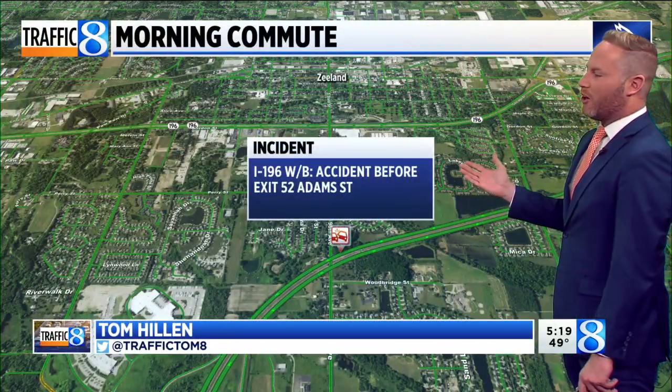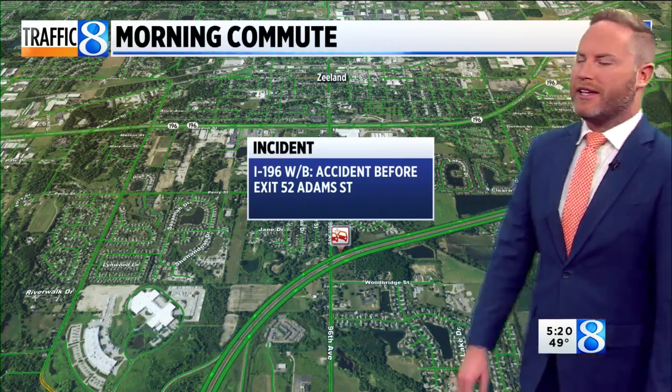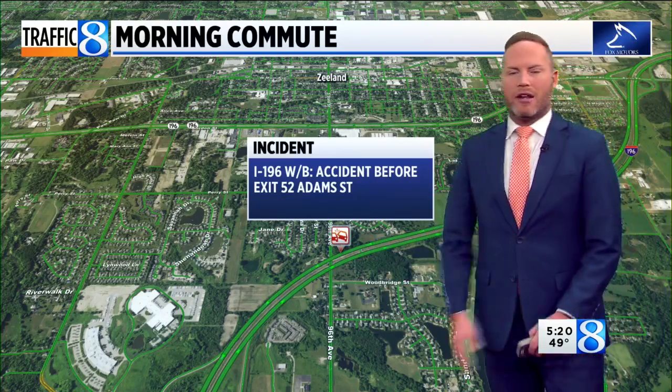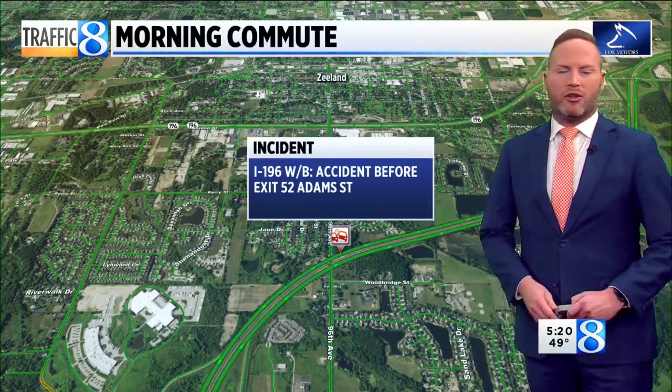Taking a look at how we're doing out there across the area roadways right now. We do have a crash in the Holland area along the westbound lanes of I-196, before exit 52 Adams Street. So far though, not causing a significant delay for drivers in that area, so just a heads up if you're getting ready to head out the door and that is your direction of travel.